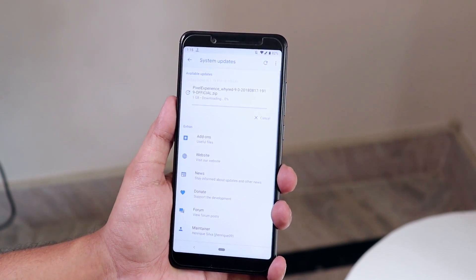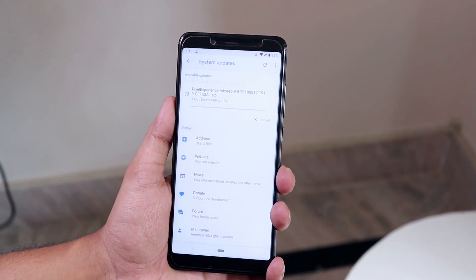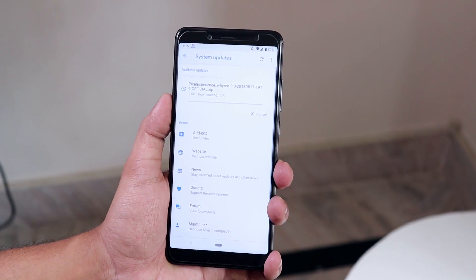Make sure you hit that thumbs up button and the bell icon if you want to keep these good videos coming. If you want to flash this ROM, just go for it — it's amazing how it performs on the Redmi Note 5 Pro. You will never go back to MIUI again. Let me know in the comments what you think about this ROM. That's pretty much it — thank you so much for watching. This is Sito from KDNX signing off for today.